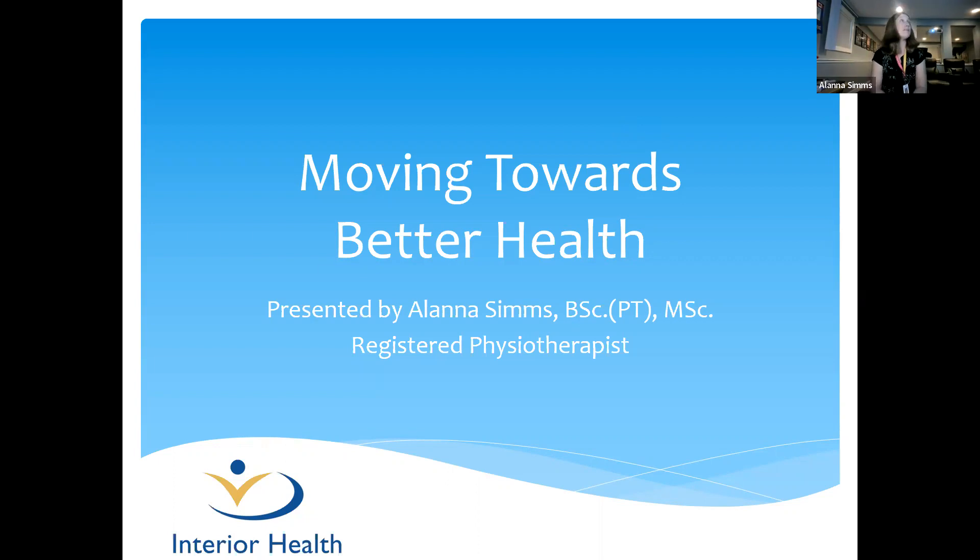Today we're going to talk about moving towards better health. I am a physiotherapist, so I'll speak to it a little bit from my physiotherapy lens. I'll touch on some different breathing exercises, and ways that we can use exercise to make ourselves healthier, to make our lungs healthier.